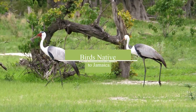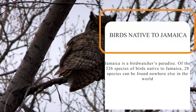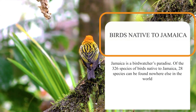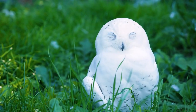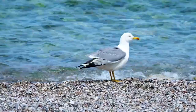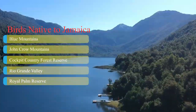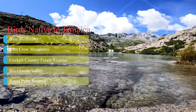Birds native to Jamaica — Jamaica is a birdwatcher's paradise. Of the 326 species of birds native to Jamaica, 28 species can be found nowhere else in the world. The best time for bird watching is during the dry season, from December to June. Some of the best locations include the Blue Mountains, John Crow Mountains, Cockpit Country Forest Reserve, Rio Grande Valley, and Royal Palm Reserve.